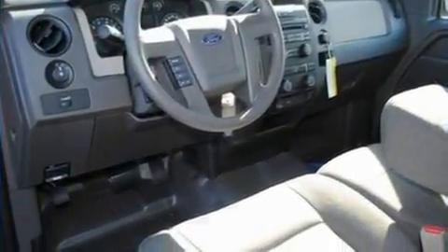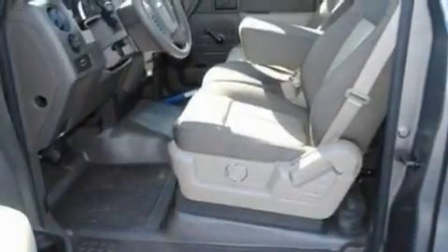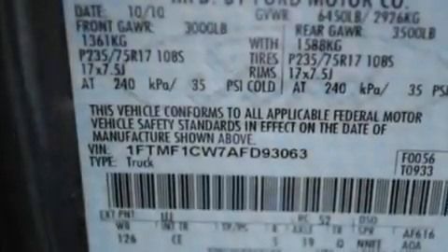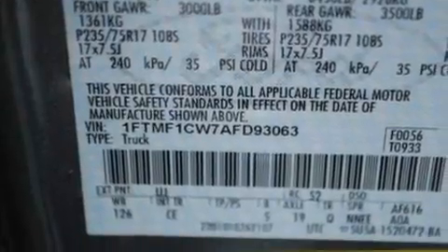Its top features include an auto-dimming rearview mirror, a 4-speaker stereo system, a double wishbone independent front suspension, and 17-inch wheels.